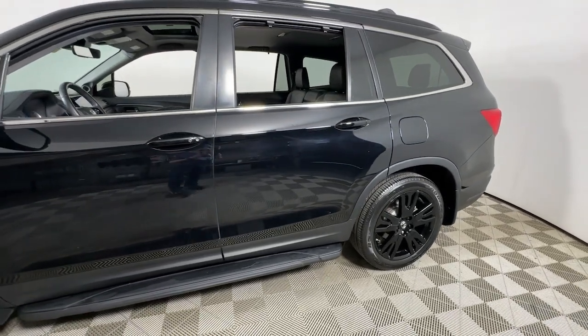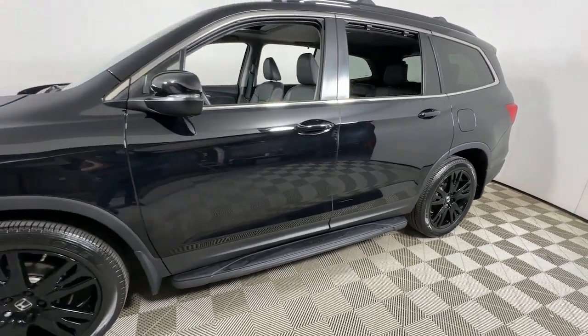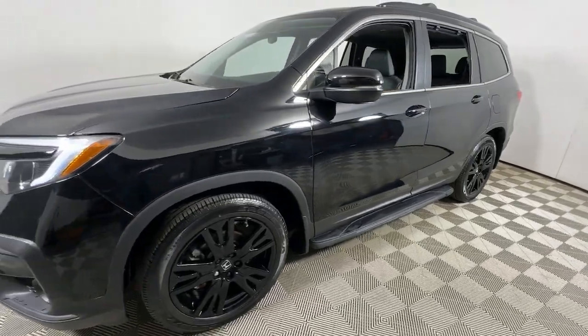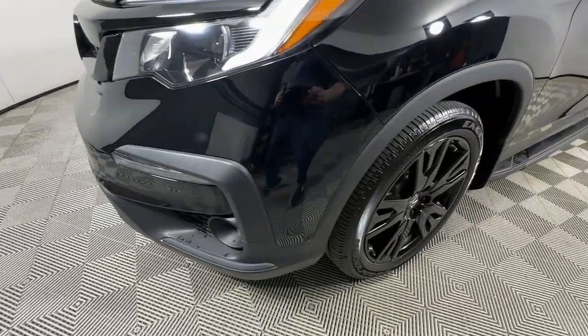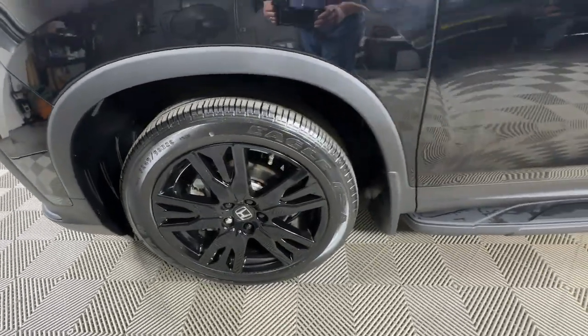Looking for your dream car? It could be the 2021 Honda Pilot. This vehicle is an outstanding buy with fewer than 35,000 miles on the odometer. Looking for a can-do family SUV?